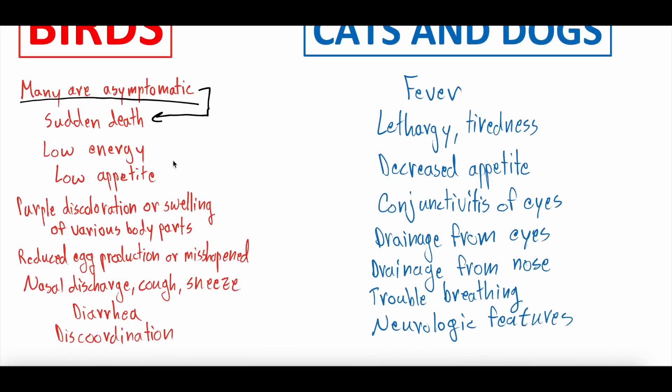If your bird does develop symptoms, a lot of times they're generic: low energy and decreased appetite. You will sometimes see purple discoloration or swelling of various body parts — a lot of people talk about the head — which could be a giveaway that the bird has bird flu. Many birds will show reduced egg production or misshapen eggs, which is part of why egg prices have gone through the roof — a lot of domesticated birds have been culled, and those that haven't, if they do have bird flu, they don't produce good eggs anyway. You can see generic viral respiratory symptoms like nasal discharge, coughing, and sneezing, as well as GI symptoms like diarrhea. The birds also sometimes get uncoordinated and have trouble navigating in a normal way.